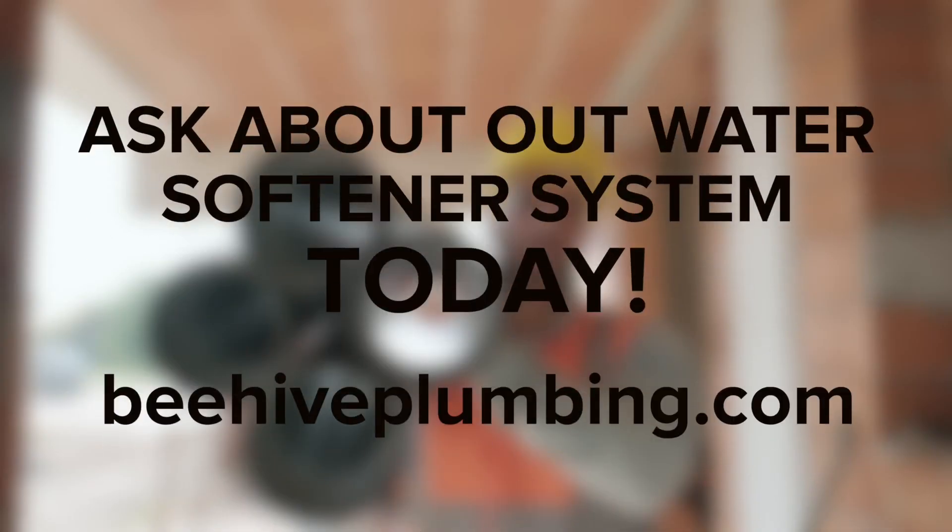It's not a hard decision to get rid of hard water. With a water softener system, you can save money and spend less time cleaning. Ask about our water softener systems today.